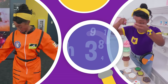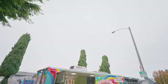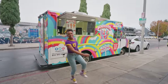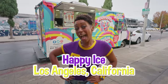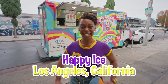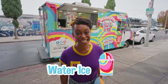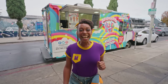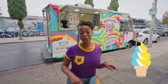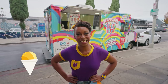So much to learn about, it'll make you want to shout, Mika! Hey, it's me, Mika. And today I'm at the Happy Ice in Los Angeles, California. I'm so excited because we get to learn all about water ice. Have you ever heard of water ice before? It's smooth and creamy like ice cream, but refreshing like shaved ice. And I can't wait to taste it.